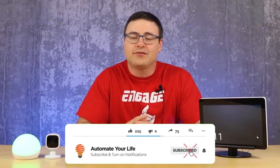Hello automators, thanks for tuning in again. I'm Brian from Automate Your Life, and today I'm going to take the frustration out of automation by helping you keep up to date with Amazon's voice assistant.